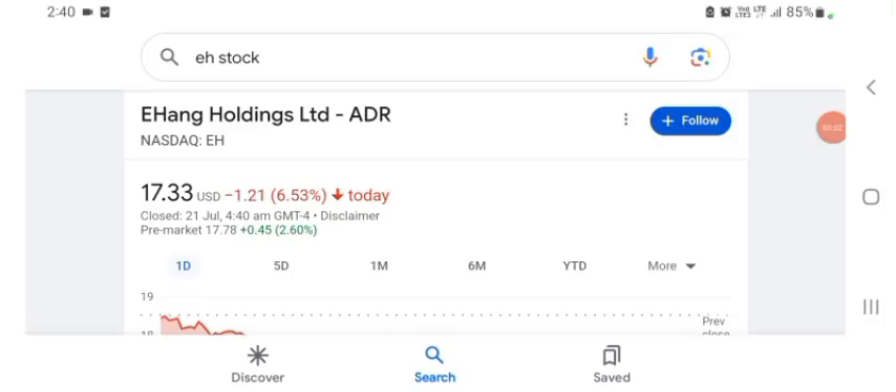Hello guys, welcome back to my YouTube channel. In this video we are going to talk about EHang Holdings Limited stock. I'm going to take a look at the fundamentals of the company and also take a look at the chart, just to see how this company is doing, so you know if it's worth your risk of investing.